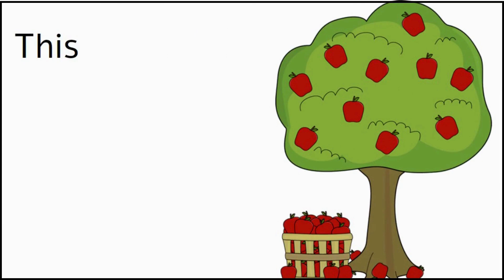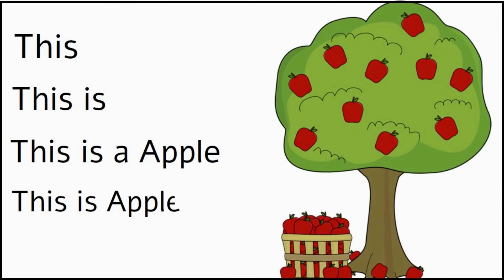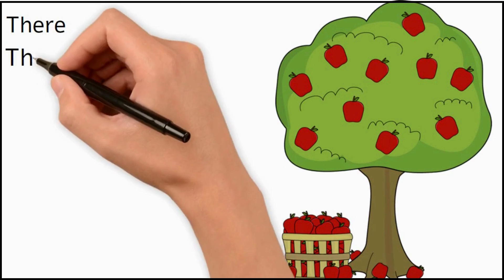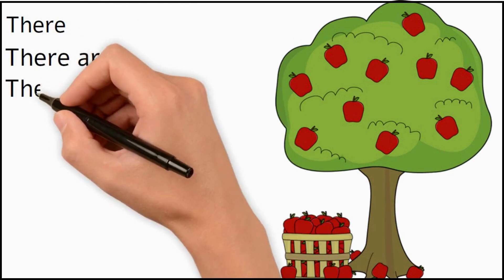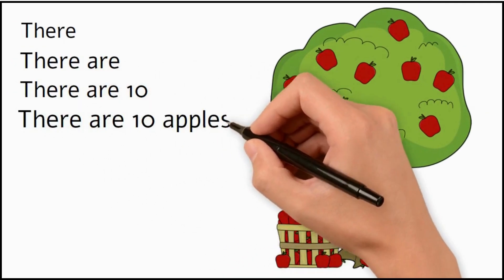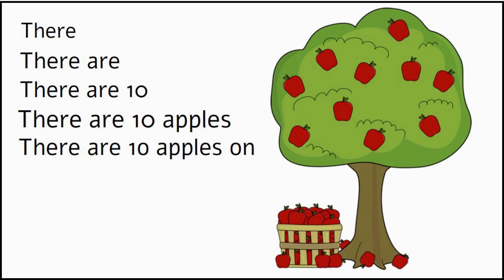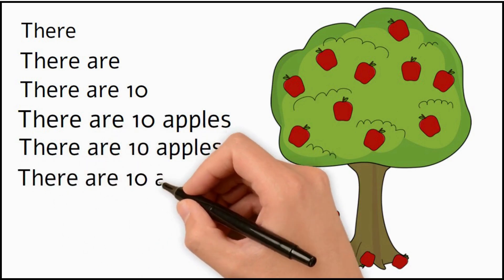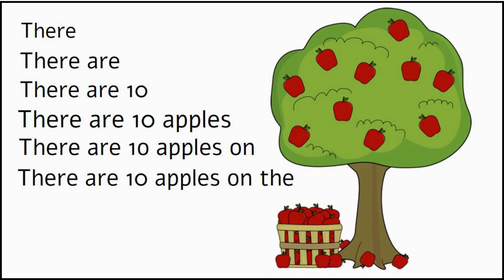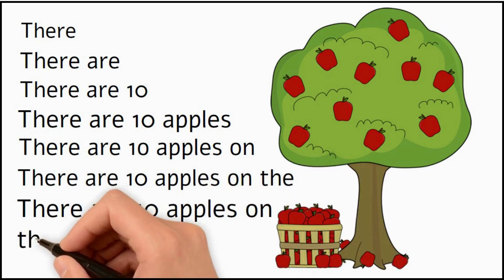This is an apple. This is an apple tree. There are ten apples on the tree.